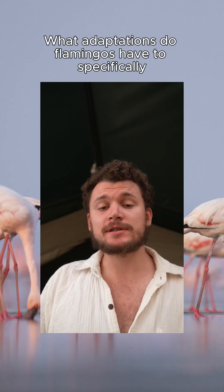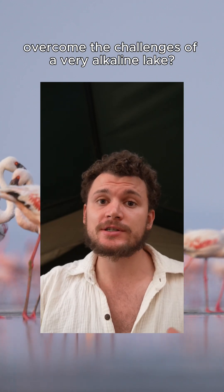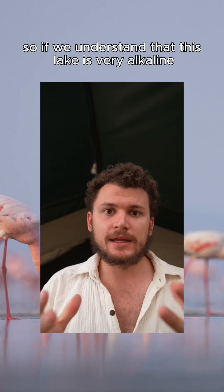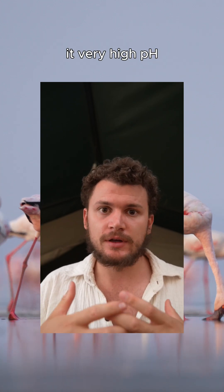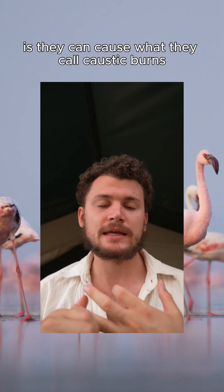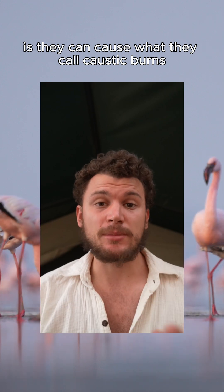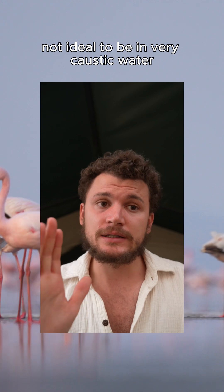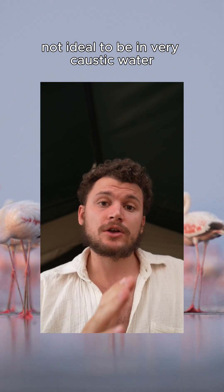What adaptations do flamingos have to specifically overcome the challenges of a very alkaline lake? If we understand that this lake is very alkaline — very high pH and dangerous to be in — high pH substances can cause what are called caustic burns. It'll basically tear your skin apart, so it's not ideal to be in very caustic water.